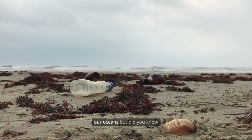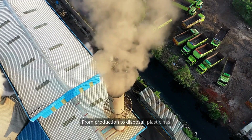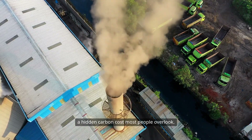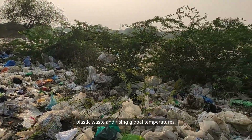You already know plastic is polluting our oceans, but did you know it's also fueling climate change? From production to disposal, plastic has a hidden carbon cost most people overlook. In this video, we'll uncover the link between plastic waste and rising global temperatures.